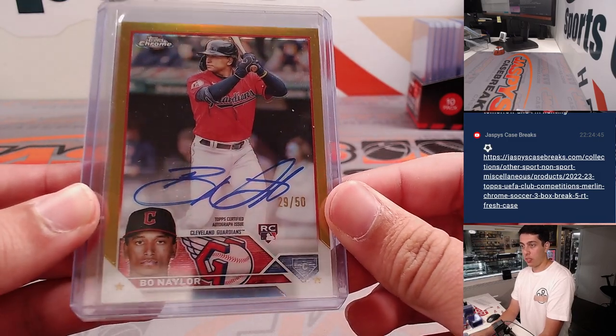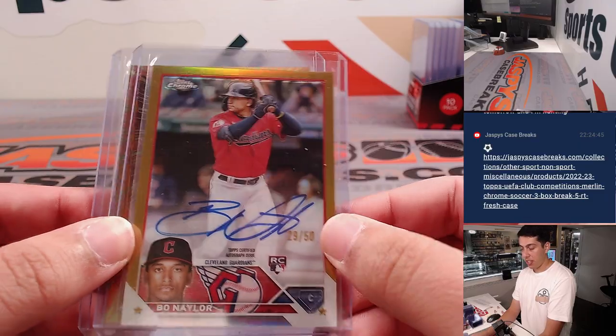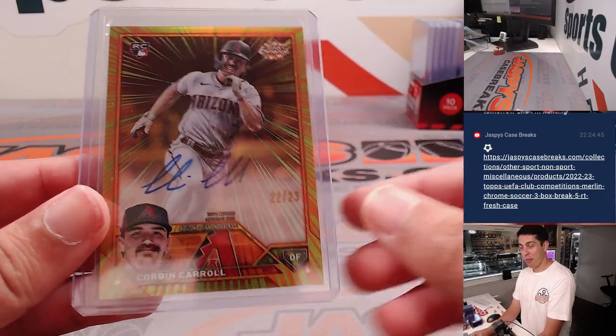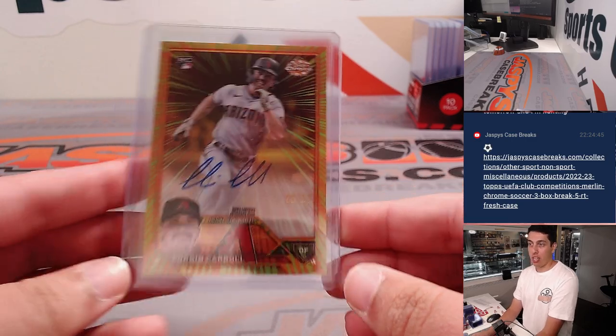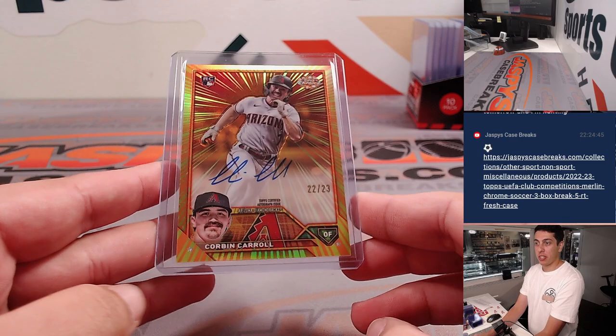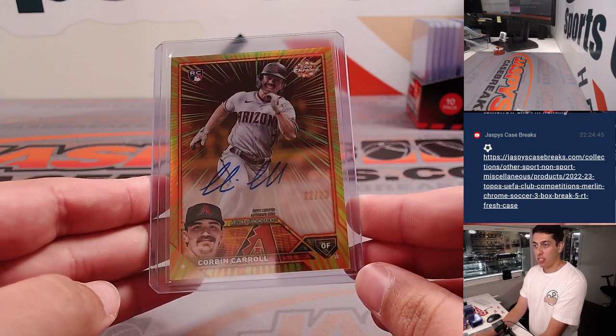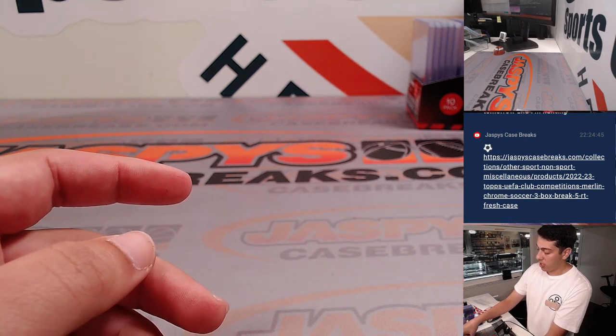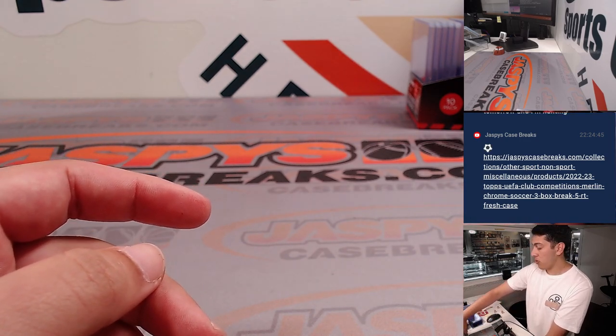A Bo Naylor true gold to 50 for the Guardians. And then a Corbin Carroll radiating rookie auto out of 23. From a three box mixer, this was hit — that is a big card, beautiful card. Congrats to the Diamondbacks — that was Roach.